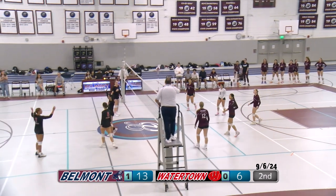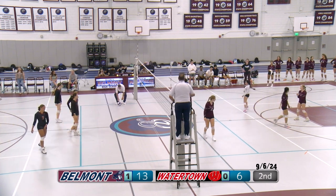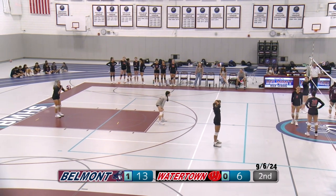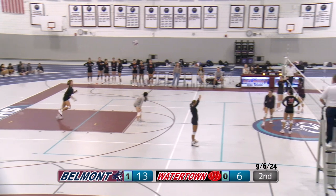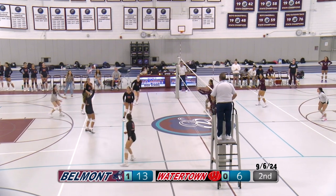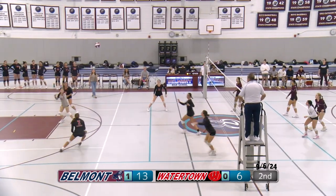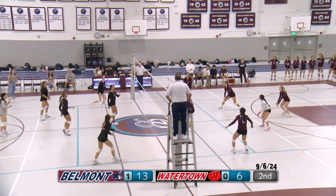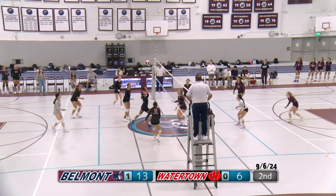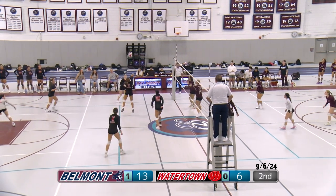Serve from Watertown. The refs called out of rotation for Belmont — there's a certain rotation you have to be in, and if one person is farther left on the court when they're supposed to be right, the refs call that and give the point to the other team. Belmont with the hit. Watertown frees it over. Good outside hit. Belmont setting up that right side shot. Watertown is tipping it over now — a step up from their free balls earlier.